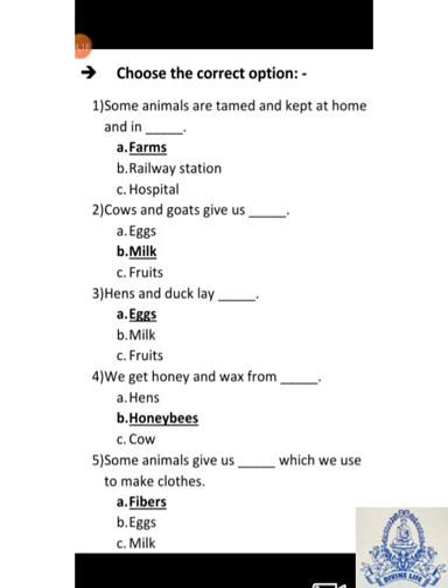Fourth: We get honey and wax from dash. A-Hens, B-Honeybees, C-Cow. Answer is B-Honeybees. Fifth: Some animals give us dash which we use to make clothes. A-Fibers, B-X, C-Milk. Answer is A-Fibers.